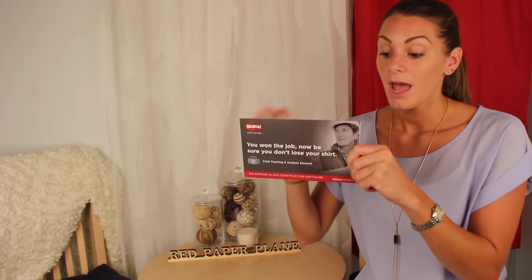You need to entice them with attractive marketing materials that engage them and encourage a response. A company called B2W Software, a premium provider of enterprise-class construction software, wanted to send out a customer acquisition mailer that would increase their response rates and generate future business. To do so, they chose Red Paper Plane's telescoping slider.